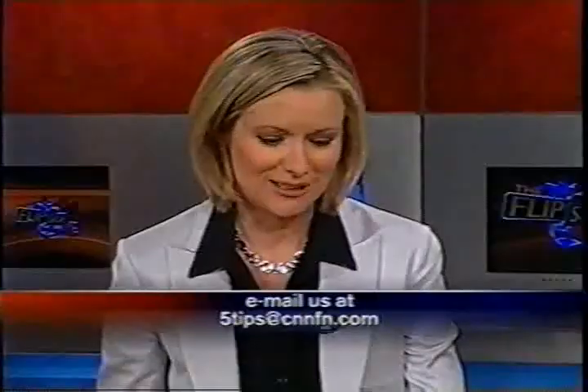There are a lot of good websites, and we'll be repeating those at the end of the show. If you want to take another look at this story, go to CNN Money, where Jerry's five tips are posted as well. You're watching The Flip Side on CNN FM.